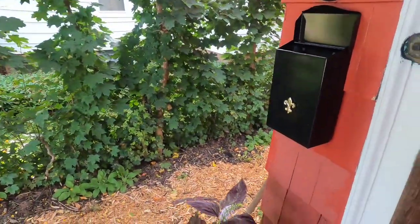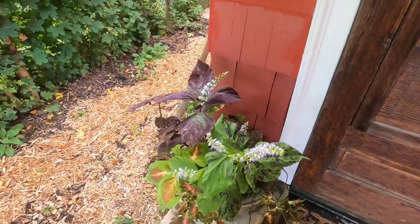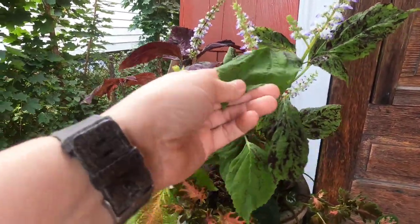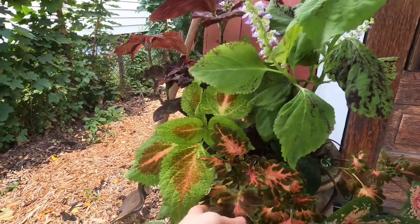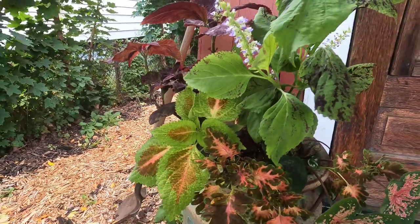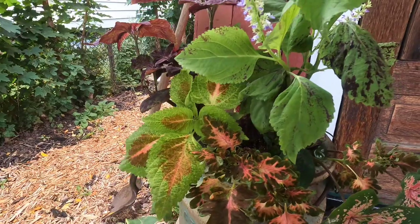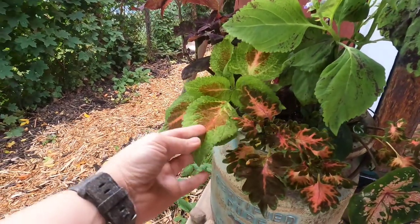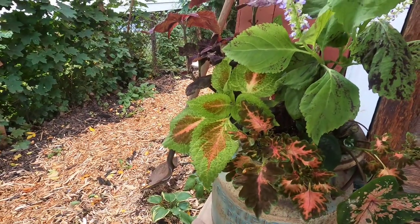Good morning everyone, it's Saturday October 7th, about 10:30 in the morning. I'm going to take you through the last garden tour of the season because we are about to hit a frost. Starting on the porch, the coleus is very tender and already struggling. Things are getting dry — I'm not coming through and watering anymore because we're looking at our first light frost this week, which will kill off a lot of this stuff in the pots.